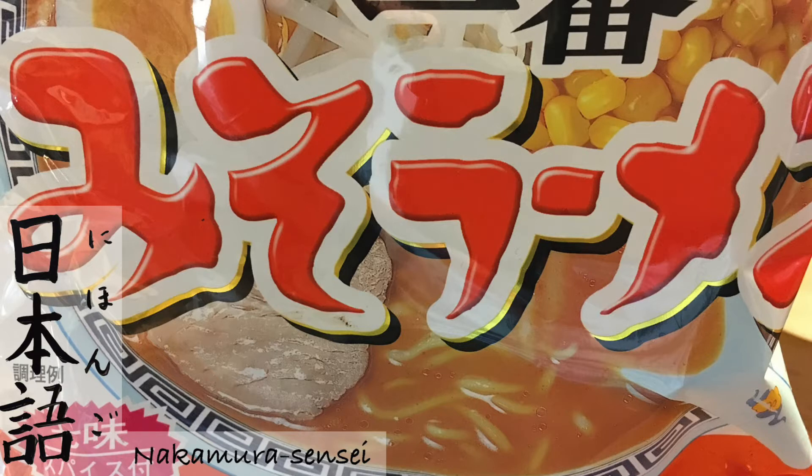Jiu-san. Amu. To knit, like to knit a sweater. Amu. Jiu-yon. Ume. Like the fruit, the plum. Ume. Jiu-go. Shima. An island. Shima.